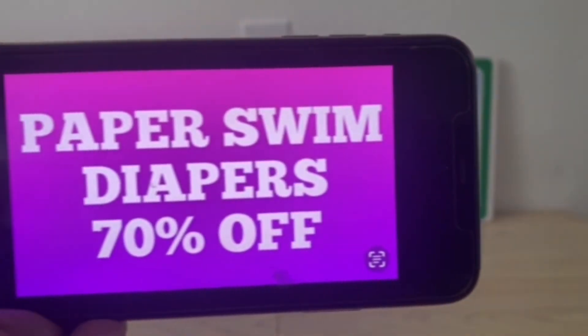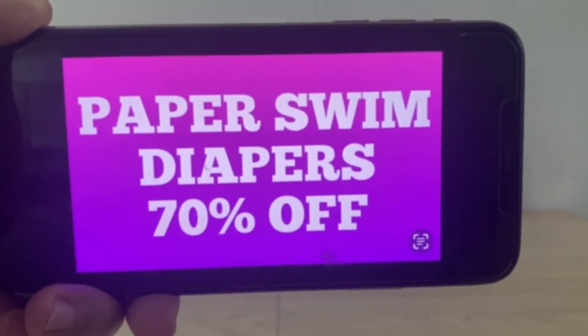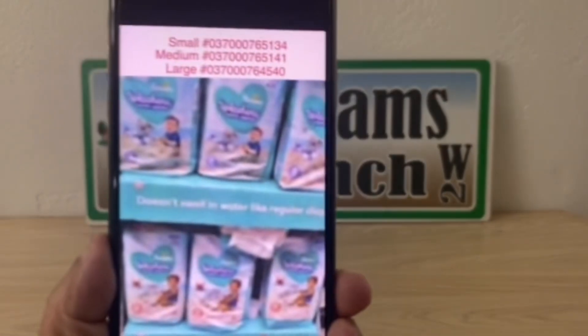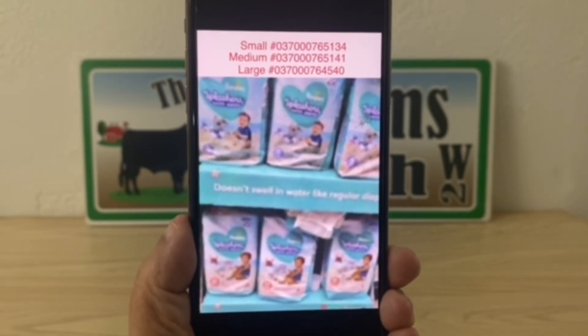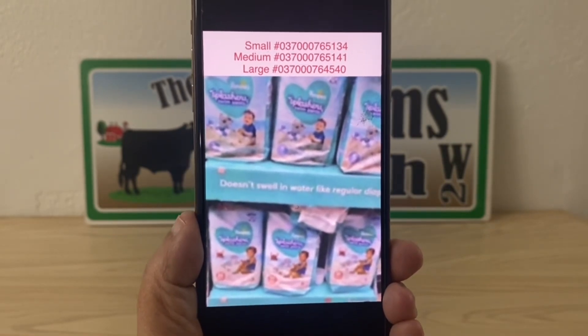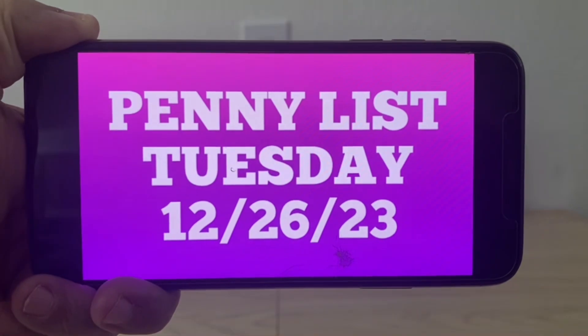We have a new markdown: Pampers swim diapers are 70% off — sorry for the discrepancy, that was listed as 'paper' but it is Pampers. Here's your visual — these are the ones right here, available in small, medium, and large, and there is your UPC code. If you are looking for these throughout your Dollar General, they are in a standalone display just like you see here. These are now 70% off starting today, Tuesday December the 26th.